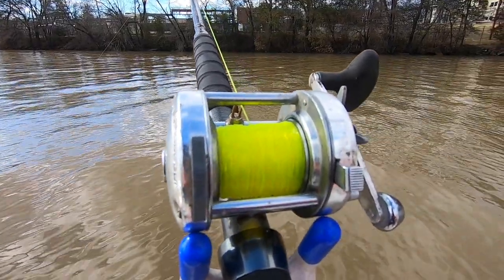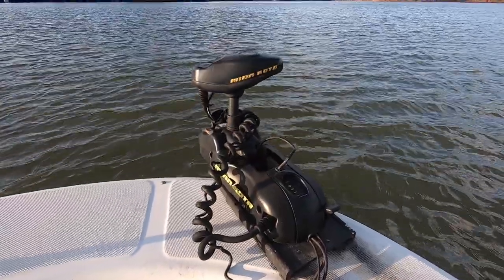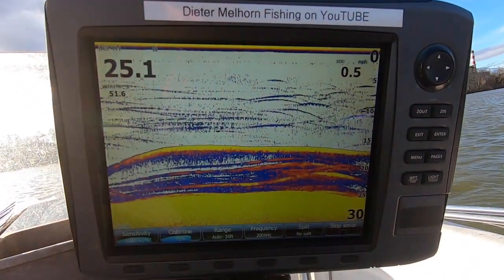What I'm doing is basically spot locking over these things using my trolling motor and my remote control to sit on top of them. It's a massive school of arches — big fish, whatever they are. We've seen them out here before and never been able to catch them. There's a lot of them, they're stacked up, signature looks pretty thick. And I've got lines suspended pretty much hanging right in front of their face. We'll see if we can get one to bite. If all that fails, I may throw a cast net on them.